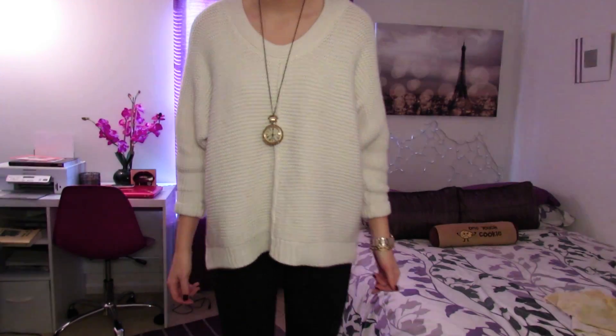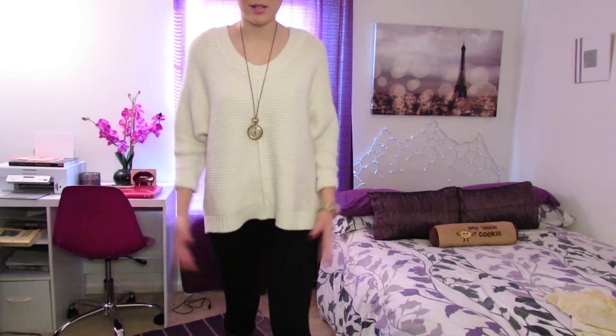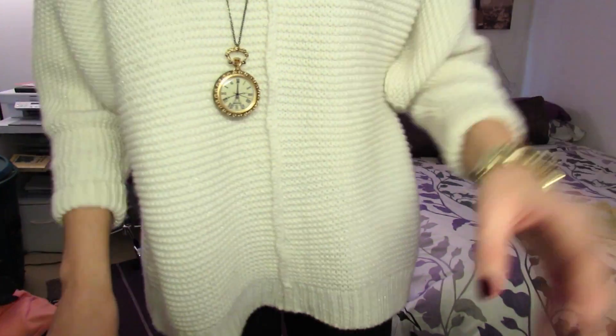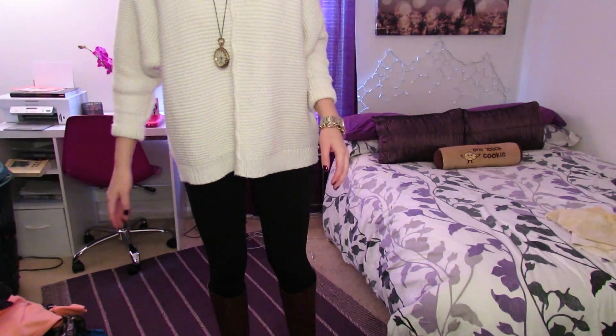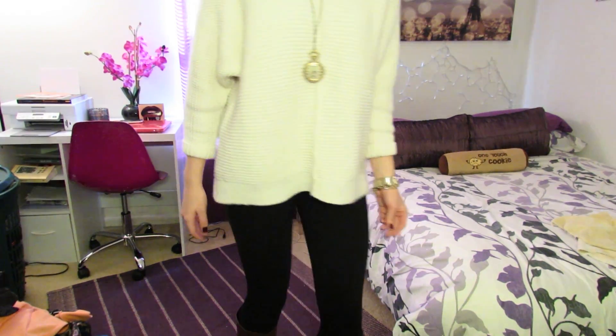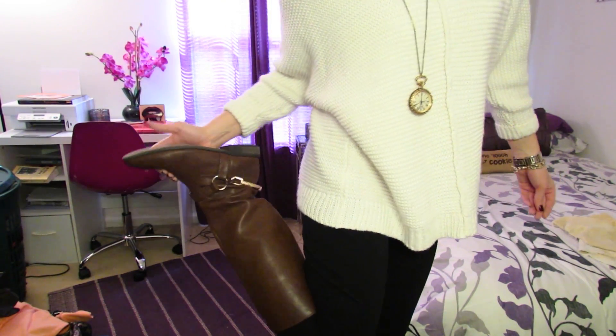And then I'm wearing pixie pants - just the black pixie pants. And I'm wearing brown riding boots. These ones are from Forever 21, if you guys can see.